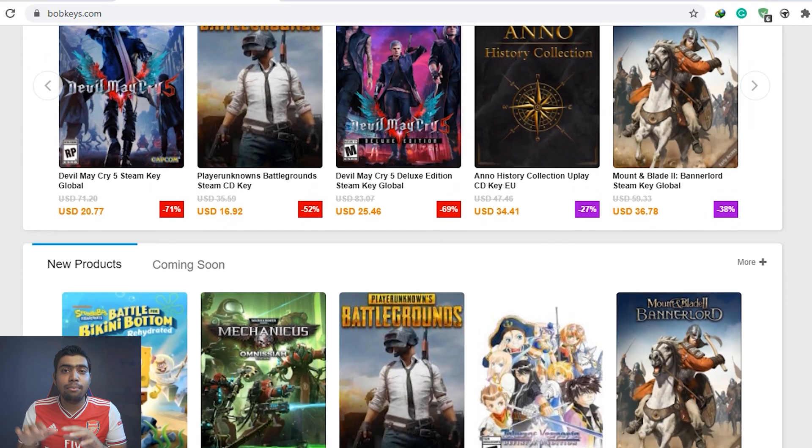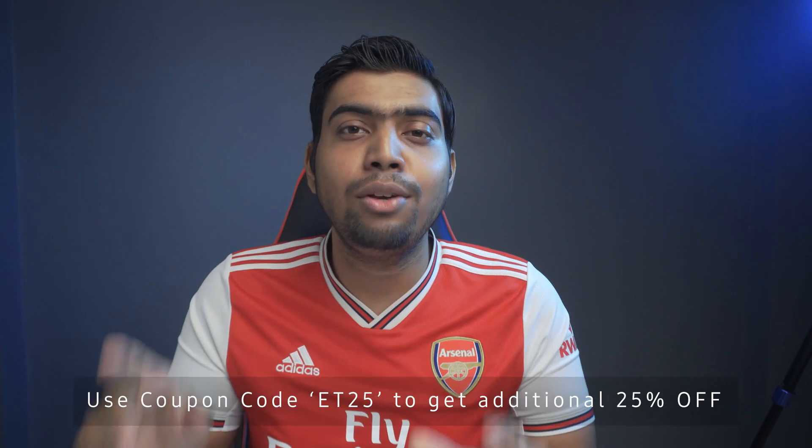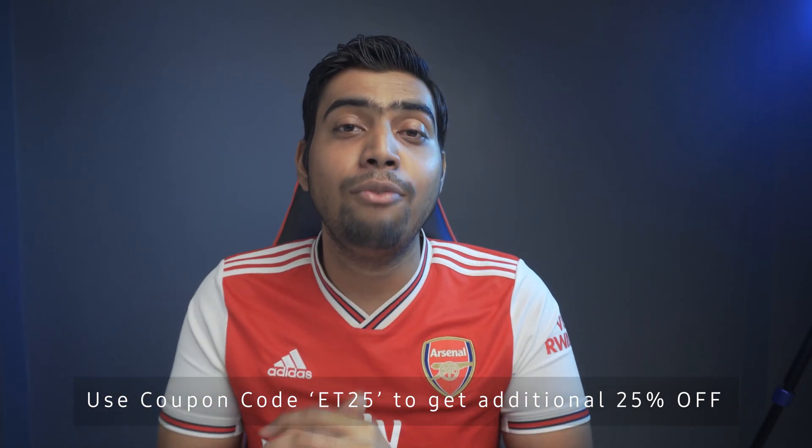So that is the easiest way to actually get an OEM Windows 10 Professional key and activate your Windows 10 Pro for just $14. You can definitely check out this amazing website from the links available in the description down below. Don't forget to use the coupon code ET25 to get an additional 25% off on your purchase. This is a genuine and safe website, so definitely check it out.